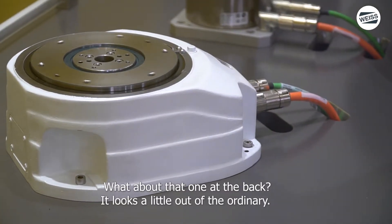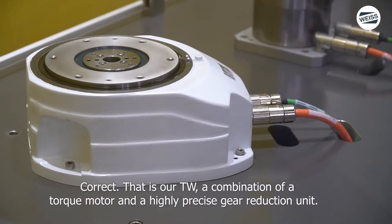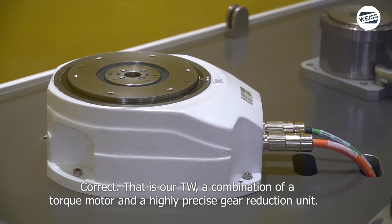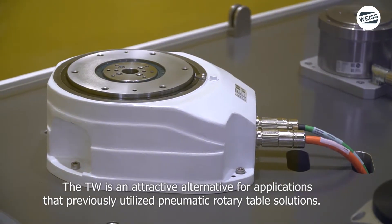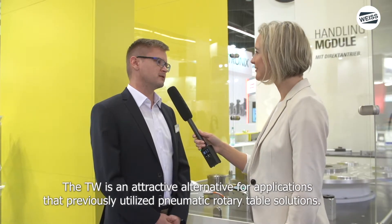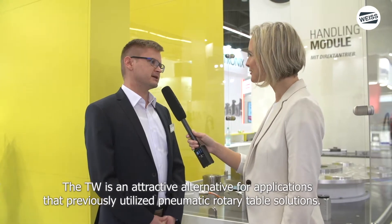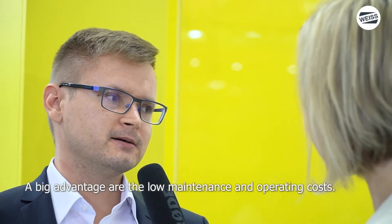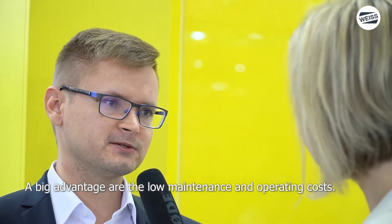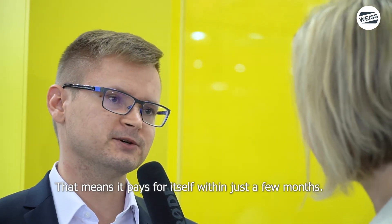Der da hinten fällt ja optisch schon aus dem Rahmen, ne? Genau. Das ist unser TW. Eine Kombination aus dem Torque-Motor und einer hochpräzisen Untersetzung. Der TW ist eine attraktive Alternative für Anwendungen, wo üblicherweise Pneumatik-Rundschalttische eingesetzt wurden. Der große Vorteil sind auch die geringen Wartungskosten und Betriebskosten. Dadurch rentiert sich dieser Tisch auch nach wenigen Monaten.